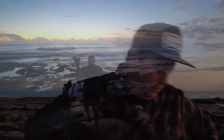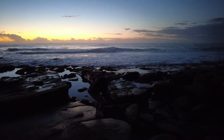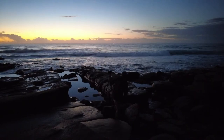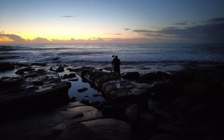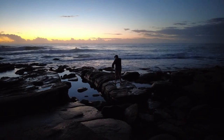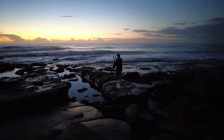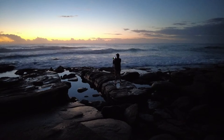I might have to cut a lot of the sky out if it's too dull with no cloud at all. Also, there are a lot of rock pools around here that could make some interesting abstract images. So stick around — let's go take some shots.